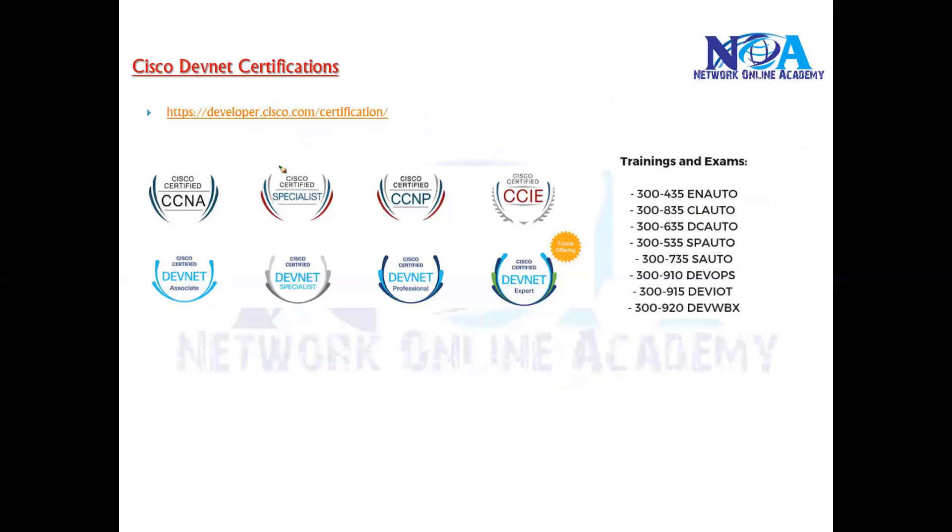With these certifications, Cisco is expecting you to have some kind of coding skills like Python, JSON data format understanding, and the ability to use REST APIs.